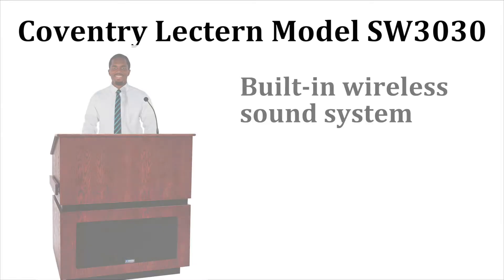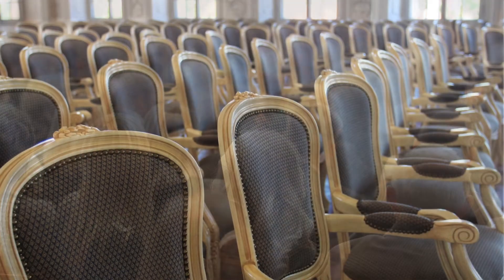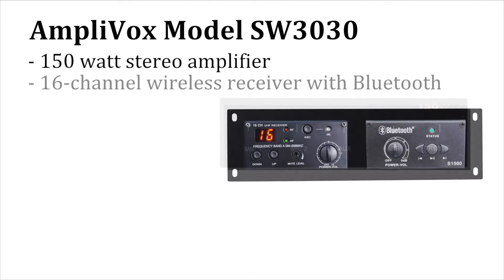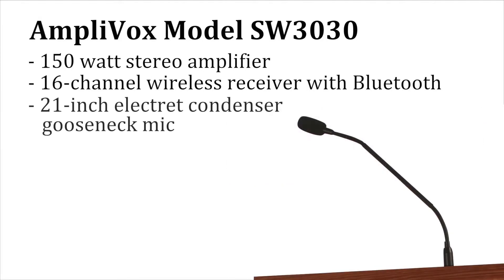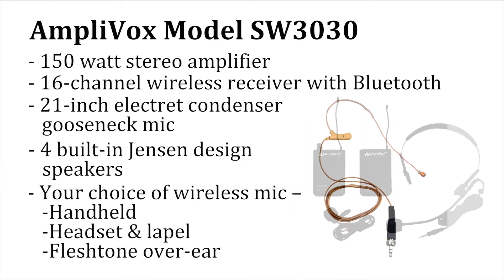The Coventry lectern model SW3030 comes with a built-in wireless sound system that can reach audiences up to 5,000 people in rooms up to 25,000 square feet. It includes a 150-watt stereo amplifier, 16-channel wireless receiver with Bluetooth connectivity, 21-inch electric condenser gooseneck hot mic, four built-in Jensen design speakers, and your choice of wireless mic: handheld, headset and lapel, or flush tone over ear.